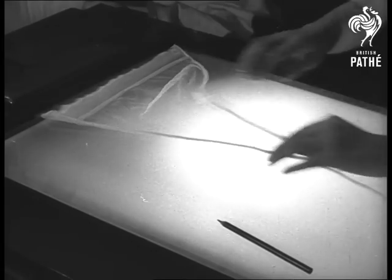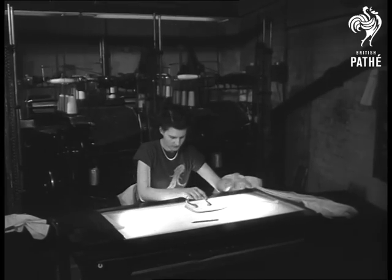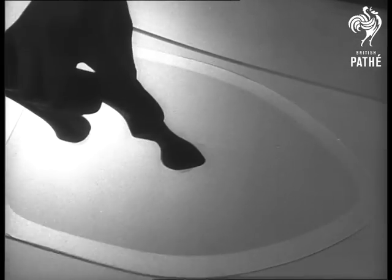In this workroom, 54 gauge is a measurement, not a headache. This inspection brings to light the snags, or drawn coarse threads. The rejects will go back for a pair, dense to the substandard market.